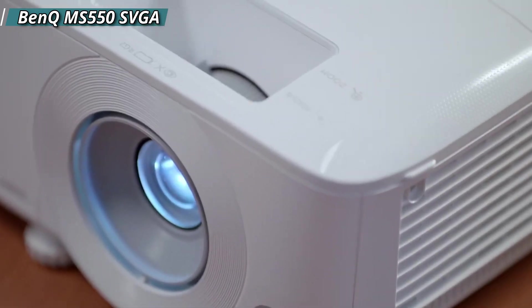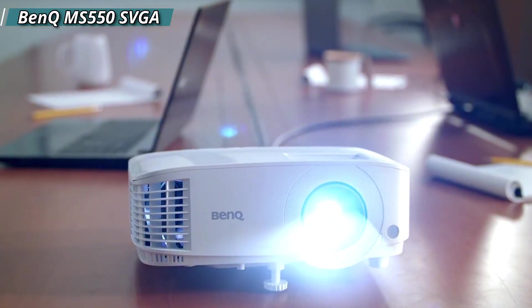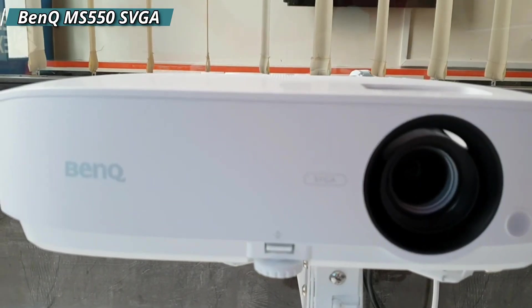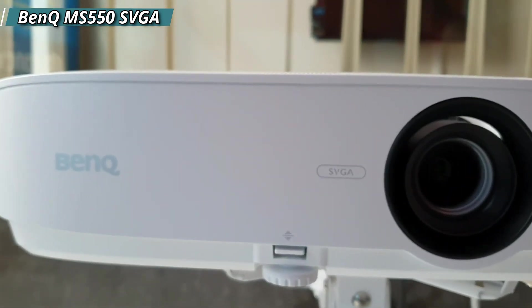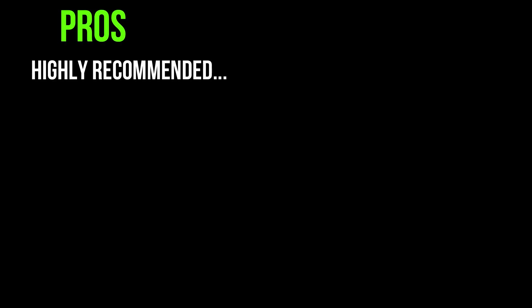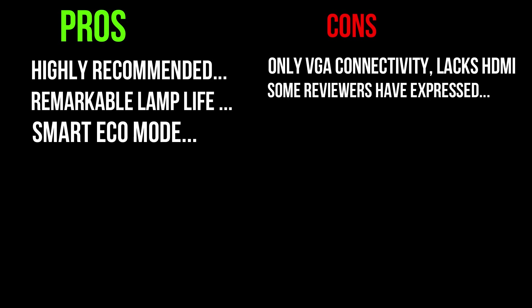Next up: the BenQ MS550 projector. This projector boasts high brightness with 3,600 ANSI lumens and utilizes DLP technology. It offers VGA connectivity, keystone correction, smart eco-technology for power saving, lamp life up to 15,000 hours, an anti-dust accumulation sensor, and 3D capability. With 1.07 billion colors from a 30-bit panel, it delivers excellent color quality for pictures and videos, ensuring crisp text and fine details. Pros: highly recommended for office and educational use, remarkable lamp life of 15,000 hours, smart eco mode for energy efficiency. Cons: only VGA connectivity, lacks HDMI, some reviewers have expressed dissatisfaction with performance, and it does not include a rechargeable battery.